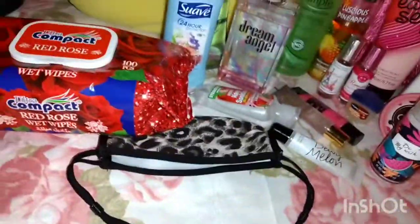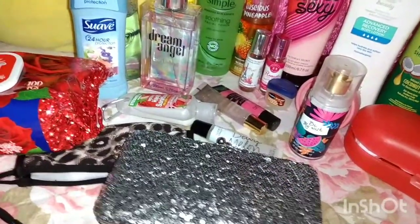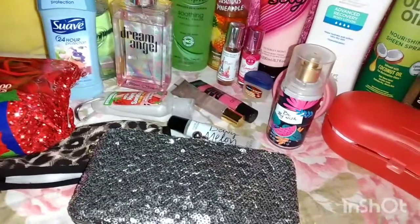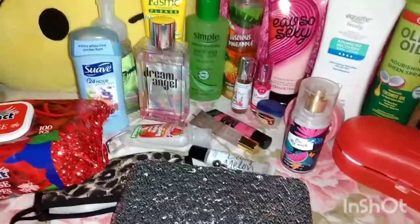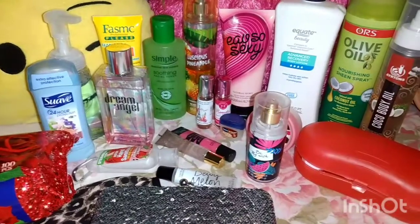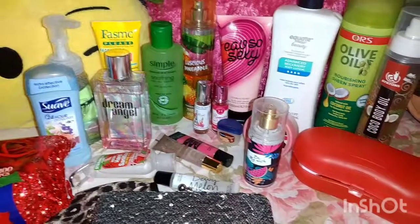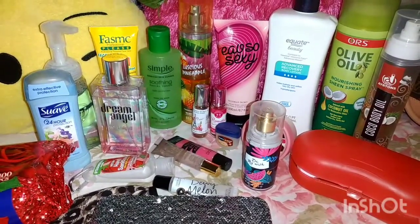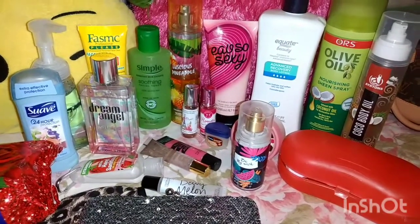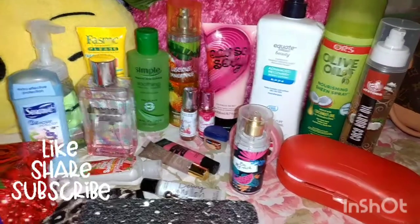And then lastly, I have my purse with all of my important stuff like my ID, TRN, etc. So that's what's in my bag, plus the products that I currently am using now. Don't forget to like, share, and subscribe, and don't forget to leave a comment in the comment section telling me what you think of the video, or if you're a first-timer, you can just comment that also. Thank you.